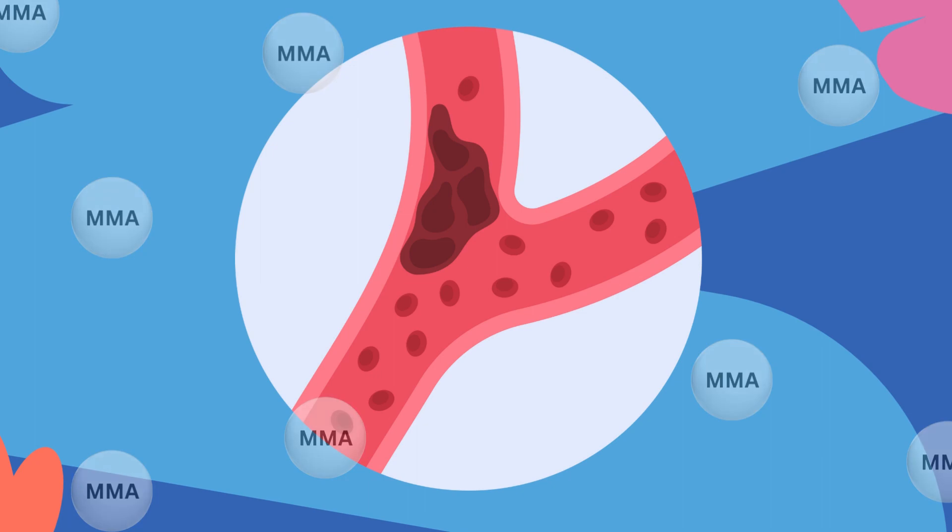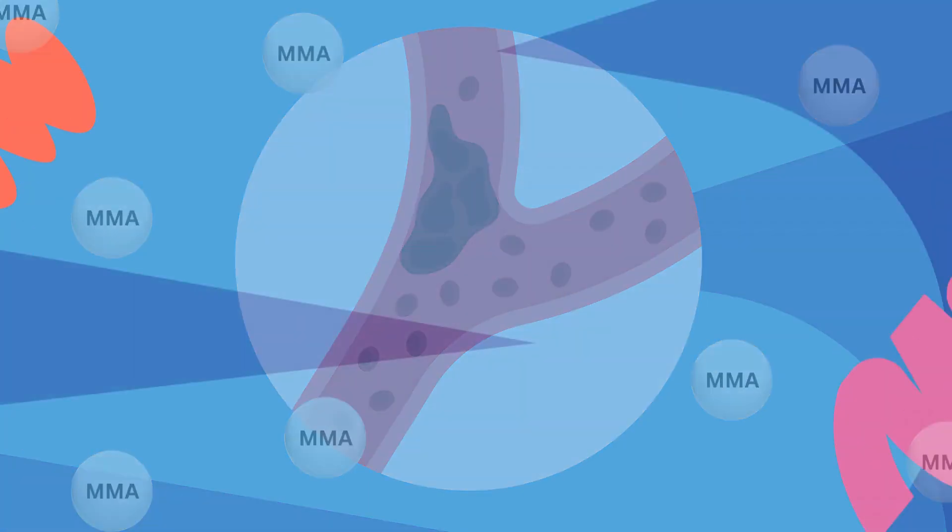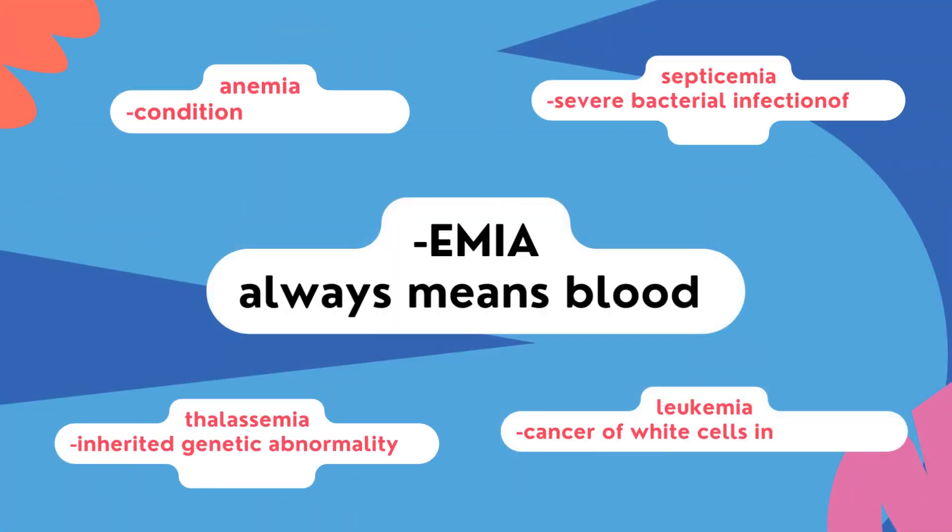In this condition, our bodies cannot break down certain proteins and fats, resulting in a buildup of MMA in our blood — hence the ending '-emia,' which always indicates blood.